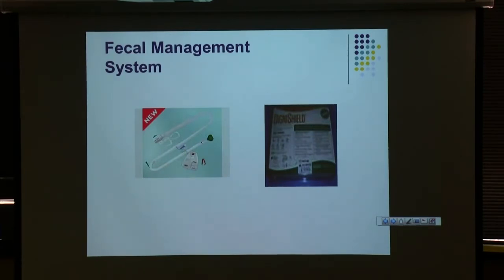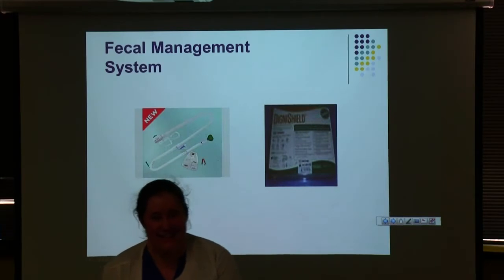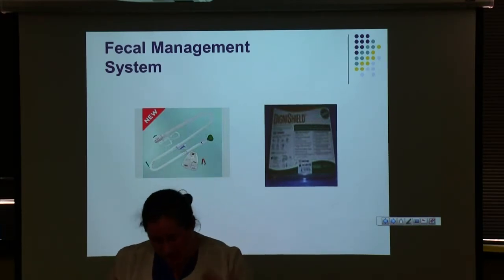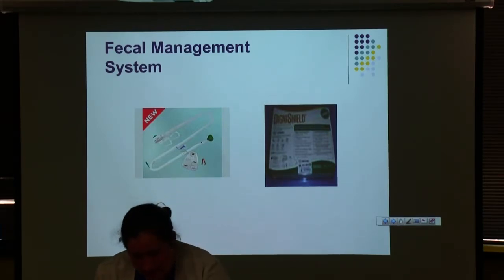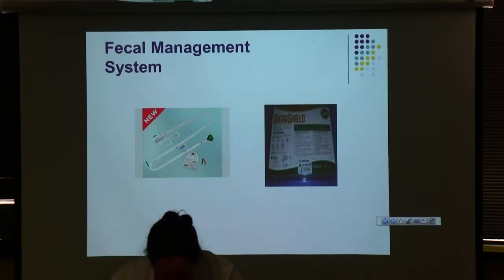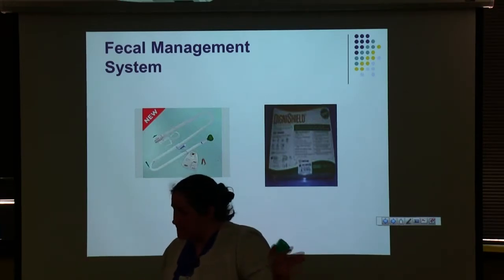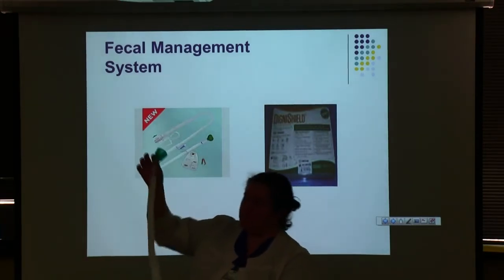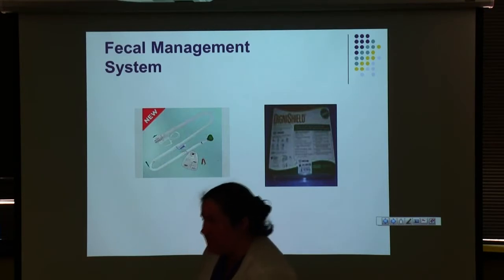This is everybody's favorite part — the fecal management system. Several years ago, the hospital purchased the fecal management system from Bard called the Dignishield. If you can put a Foley catheter in, you can put one of these in — it's much easier to find where it goes. We need a physician order for it. It's meant for patients having three to six loose stools in 24 hours. It's great for C. diff patients, though they don't have to be C. diff positive.